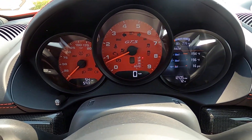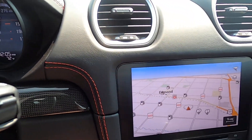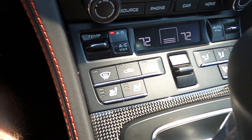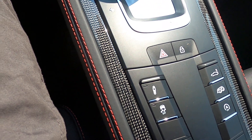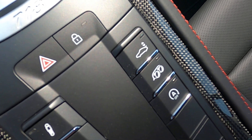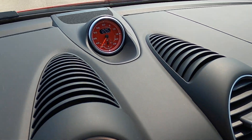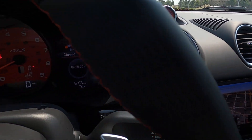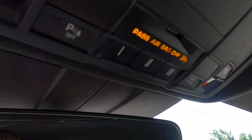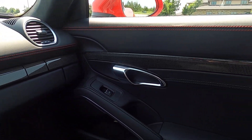Porsche Keyless Go. In the gauge cluster you can see it's sitting at 54 miles, no warning lights or any issues. We've got navigation, dual zone automatic climate control, and heated and cooled seats. The center console accenting is all carbon fiber. We've got adjustable suspension, traction control, the extendable and retractable wing, sport exhaust, and the auto start-stop toggle switch. There's a very nice analog clock, and this does have the Sport Chrono package. Auto dimming rear view mirror with universal garage door remotes.